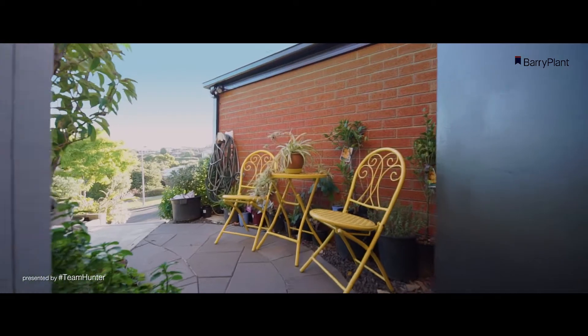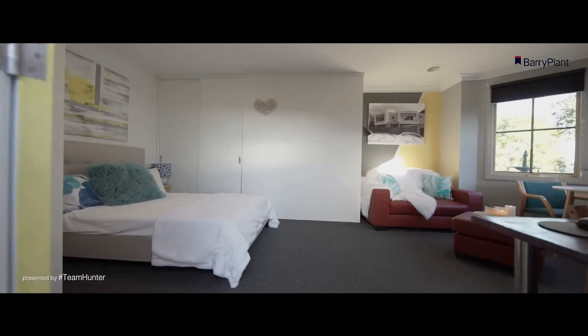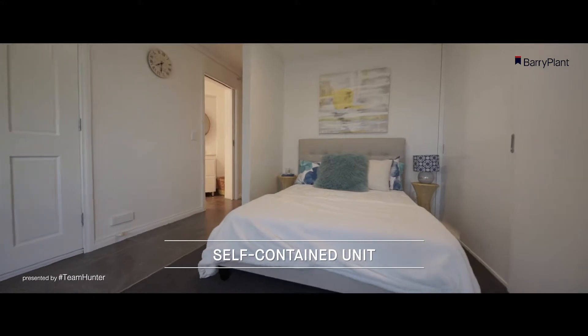But where the X Factor really lies is in the lower level, which is virtually a self-contained unit with a bedroom, bathroom, kitchenette, and an adjoining kitchen. Let's go and take a look.